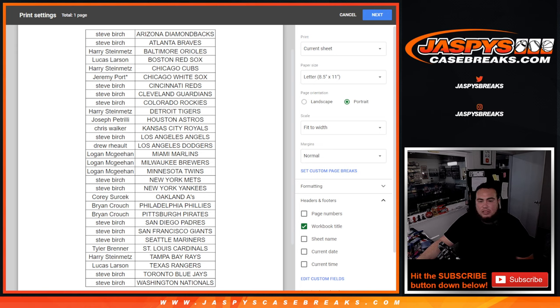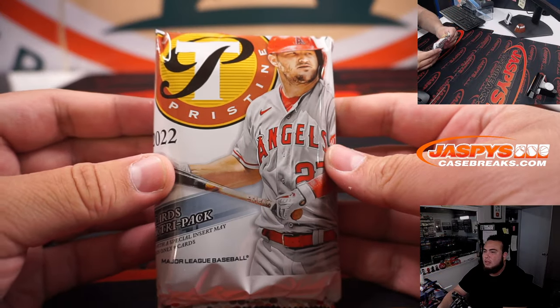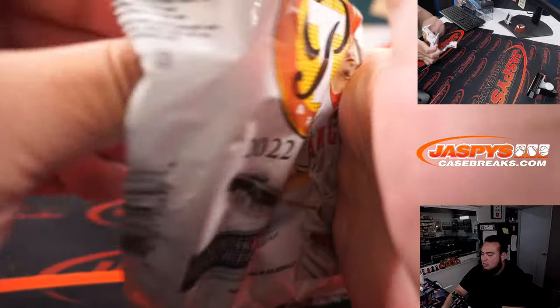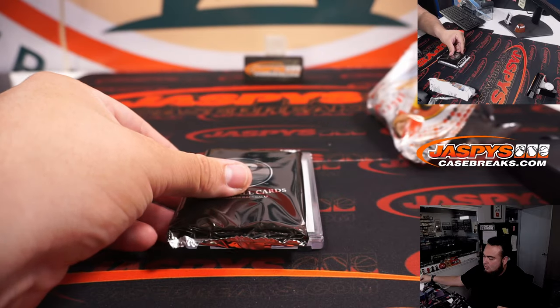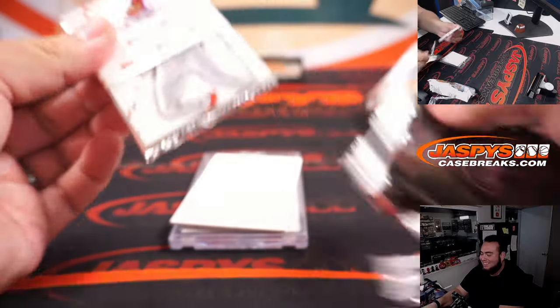Gary got a couple of teams — looks like Yankees one through five. And I got the Angels in three, four, five. Very nice. Switching scenes into the pack filler really quick — a pack within a pack, I love it.